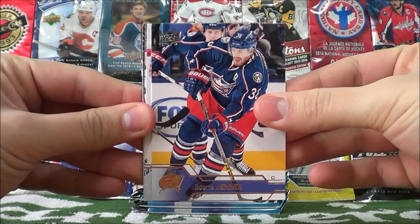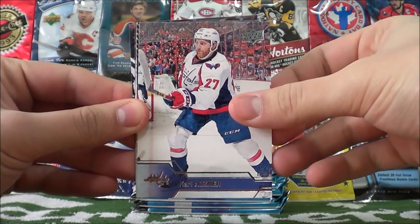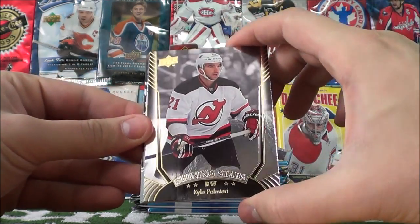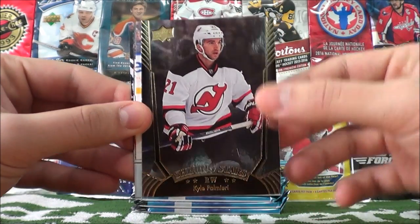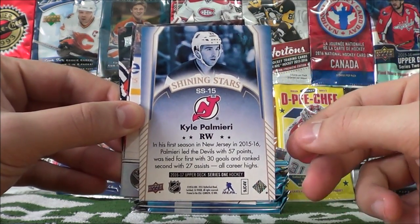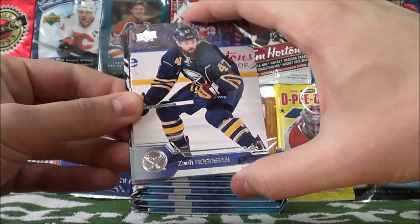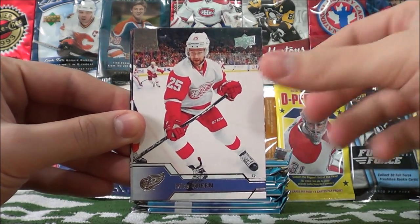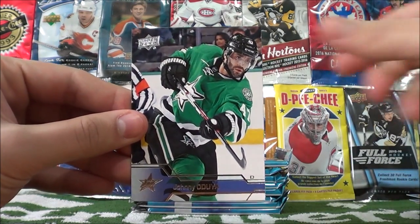Boone Jenner, Jason Pommenville, Carl Alsner, and our insert is Kyle Palmieri Shining Stars — just a regular Shining Stars card. Surprised it wasn't backwards in the pack; I've seen those being pulled backwards. Zach Bogosian, Mike Green, Tyler Toffoli, and Johnny Oduya.